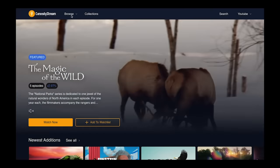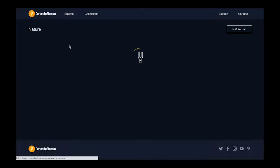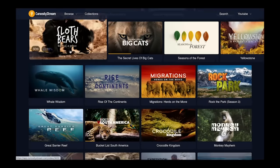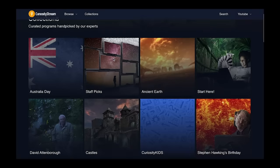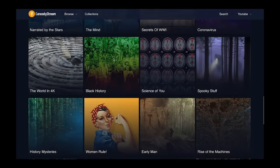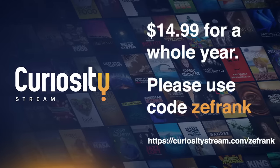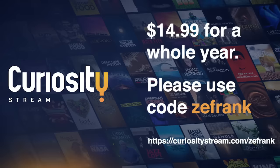CuriosityStream has thousands of streamable documentaries and non-fiction television programs on all sorts of things — history, science, food, and everything else. There are also 35 collections of curated programs, handpicked by experts. It's only $14.99 for the entire year and you can stream to any device, anytime, anywhere. Use code ZEFRANK to sign up.